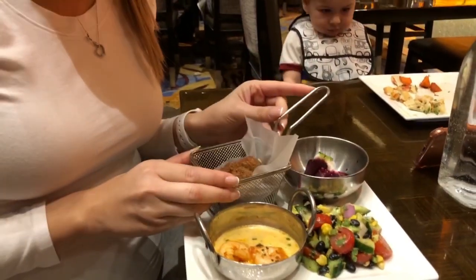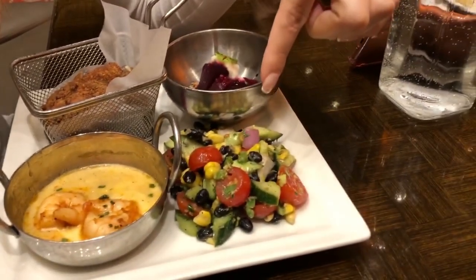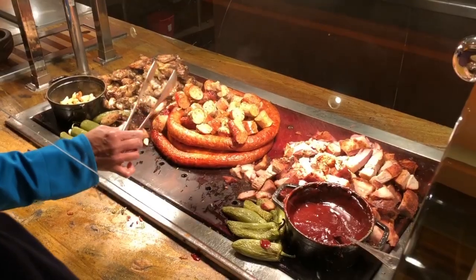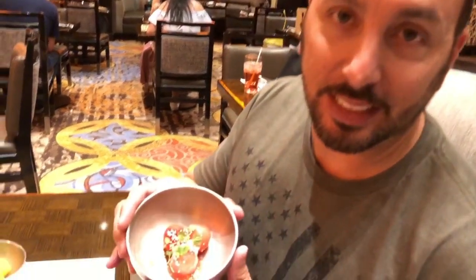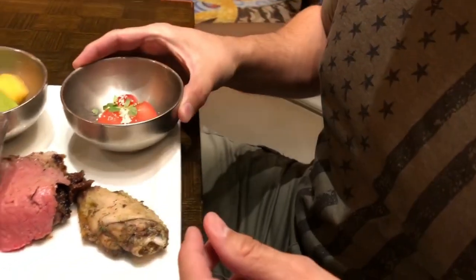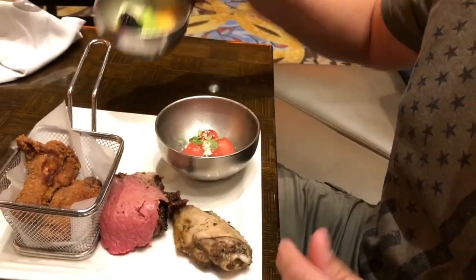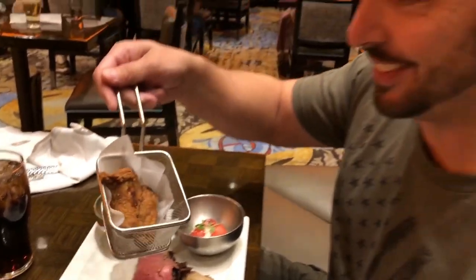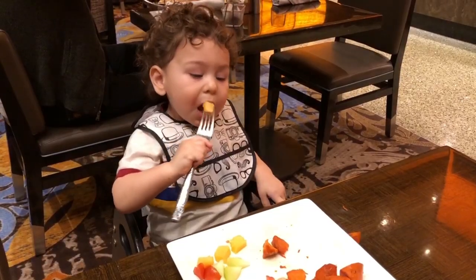The buffet smells amazing and they have a lot of food. I'm starting with a basket of chicken, shrimp, cheese, and vegetable ceviche. For round one I also got fancy watermelon, mixed fruit, Jamaican jerk chicken, and prime rib. Everything looks delicious.